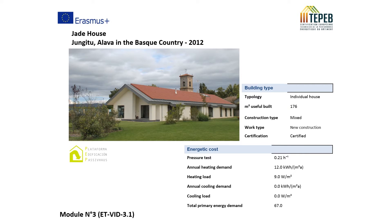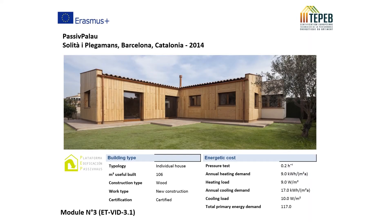Examples include the Jade House in Junguitu, Álava, Basque Country, built in 2012, and the Passiv Palo House in Sollitat Plaçaments, Barcelona, built in 2014.